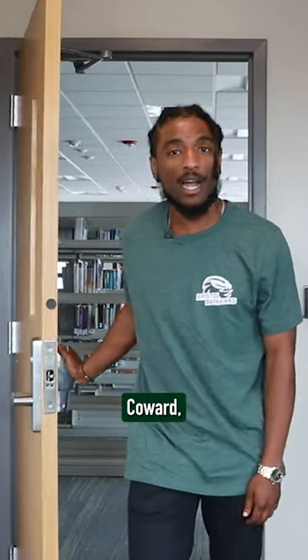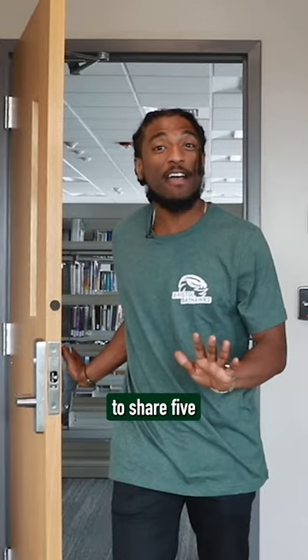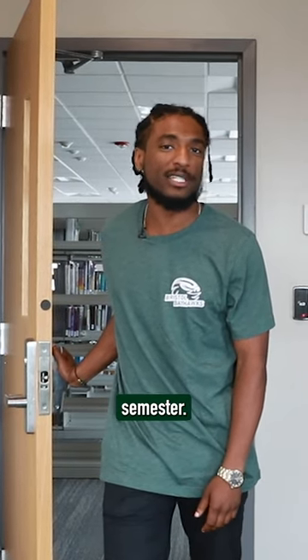Hi, everyone. I'm Marcus Coward, a Bristol student and Army veteran, and I'm here to share five quick tips on how to have a successful semester.